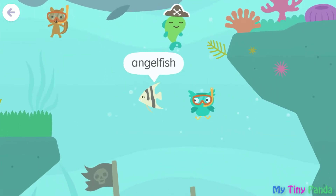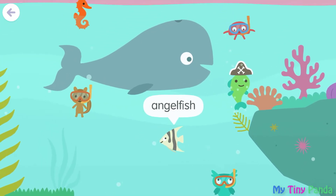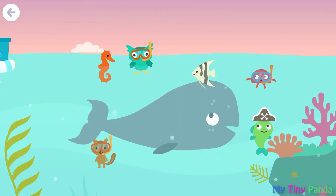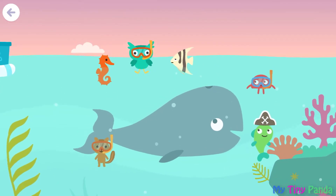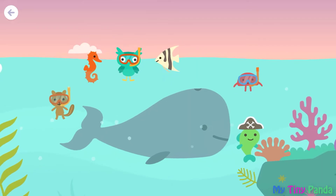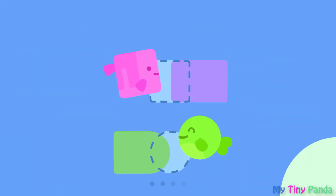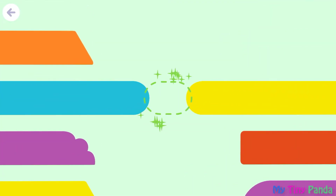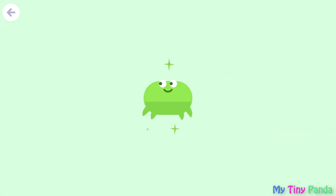Angelfish. Angelfish, angelfish. Let's go!